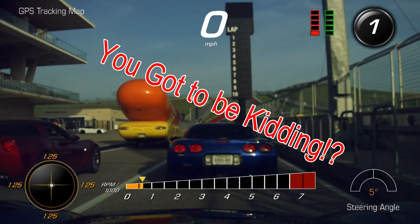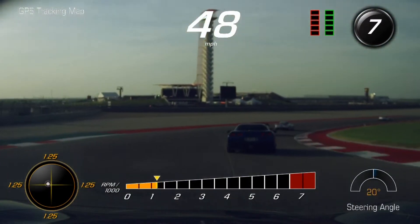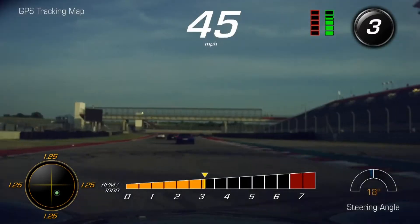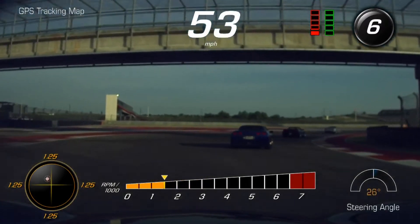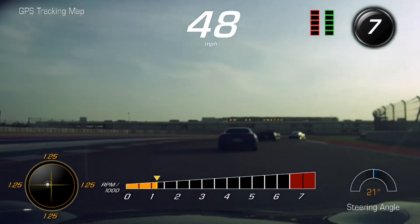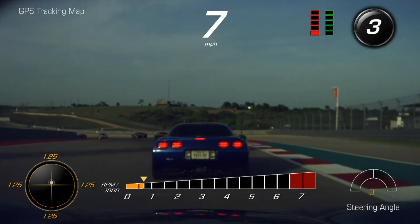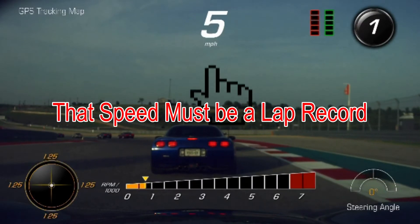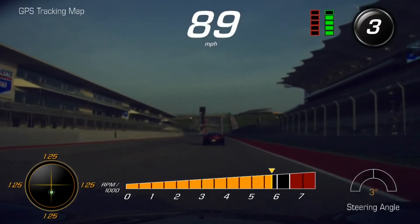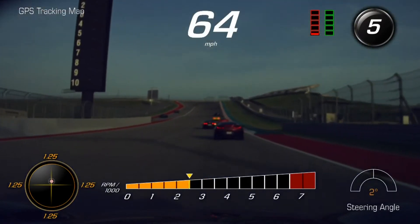They joked about it, but they actually are putting the Oscar Mayer Wienermobile on the track. I wish I could go a lot faster — this would be fun.